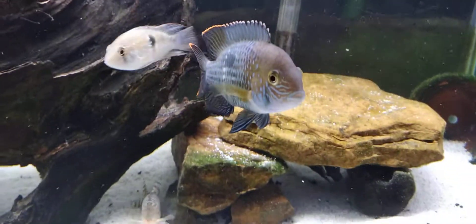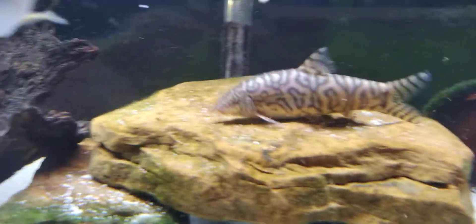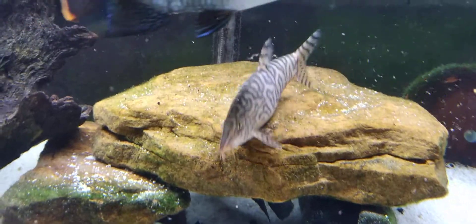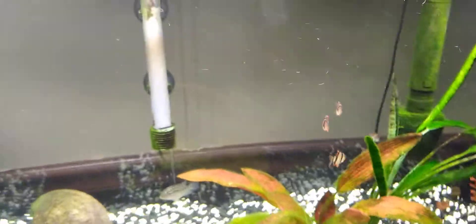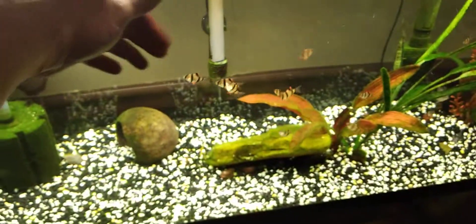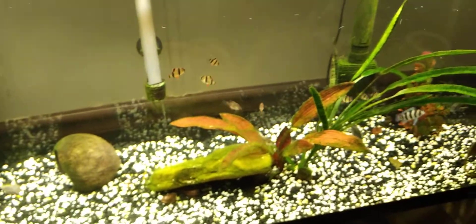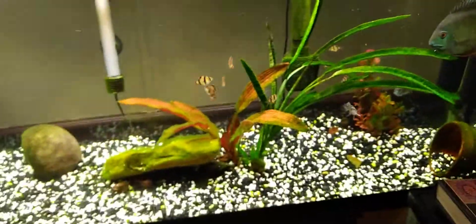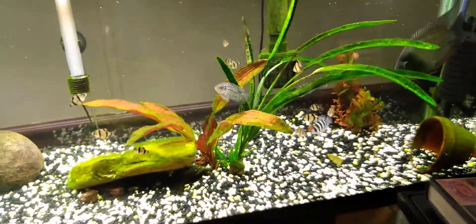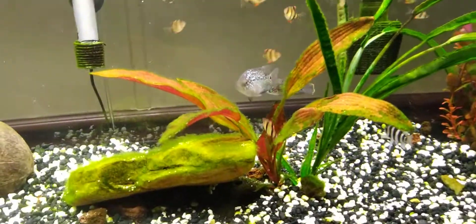Sorry for the camera focus jumping around and being crazy. Here's the yo-yo loach that actually runs this tank. Let's see if we can get these tiger barbs to school up for us — oh, here they come! If you've never had a school of tiger barbs, you are missing out. They make great dither fish and obviously they're an awesome schooling fish.